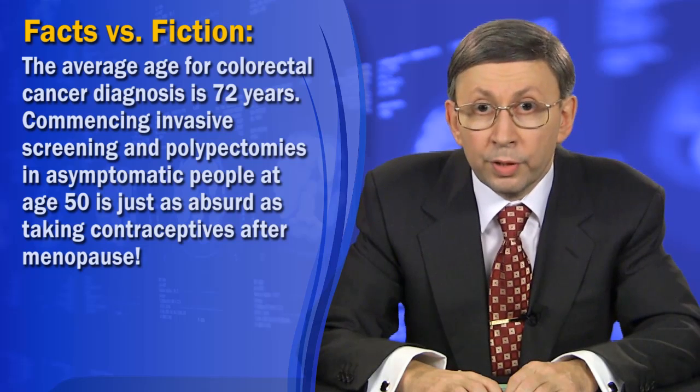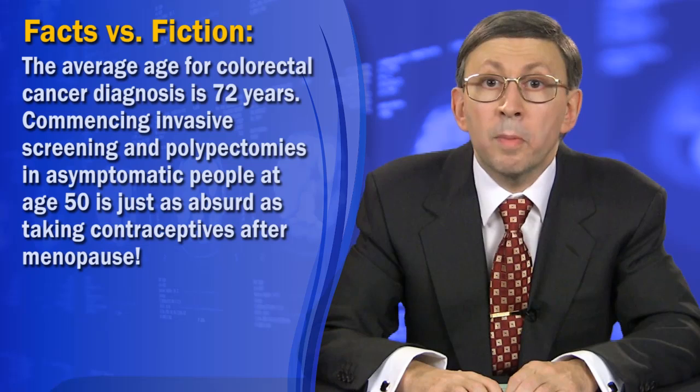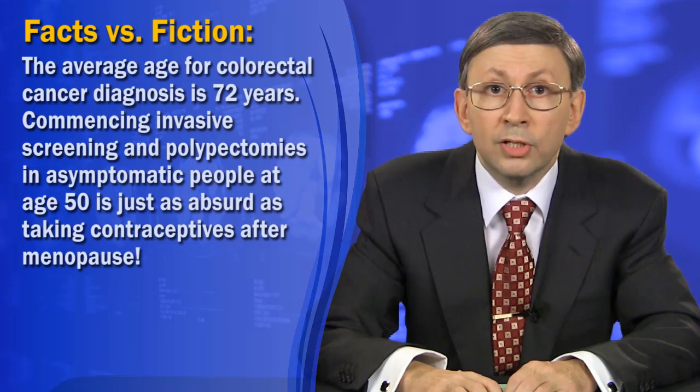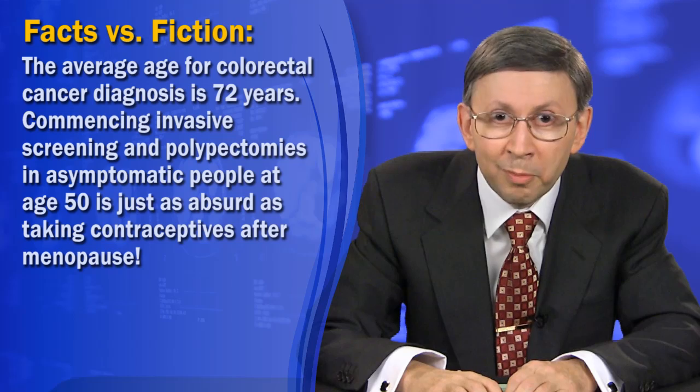Sixth, the average age for colorectal cancer diagnosis is 72 years. So commencing invasive screenings and polypectomies in asymptomatic people at age 50 is just as absurd as taking contraceptives after menopause.